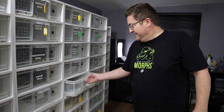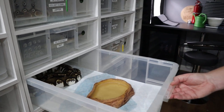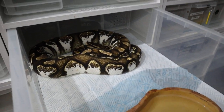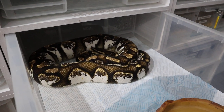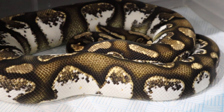Her name is Pringle and she is an absolute beauty. She's just shed out and she's looking stunning. The Calico has quite a few interesting things going on. This is a very high-end line.